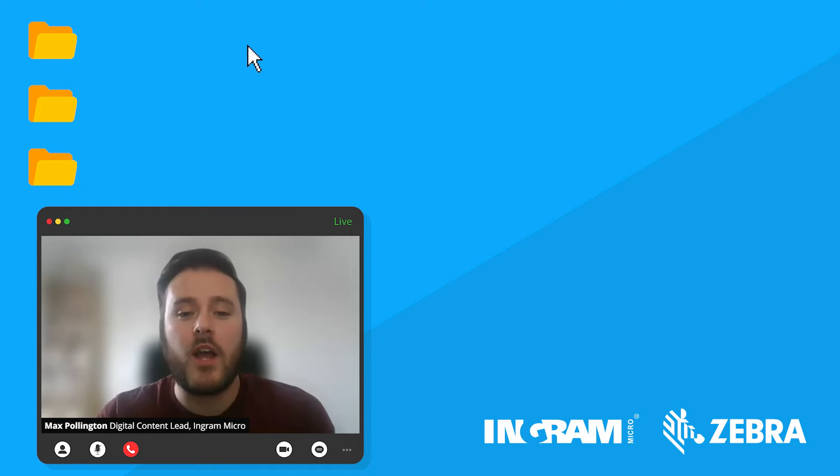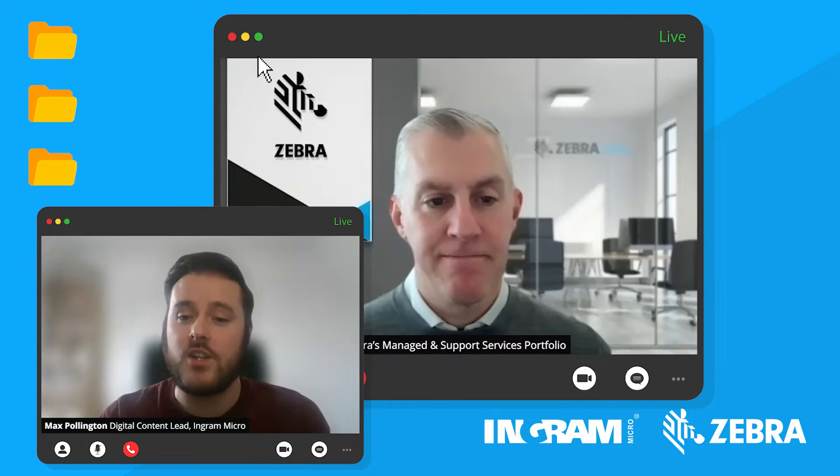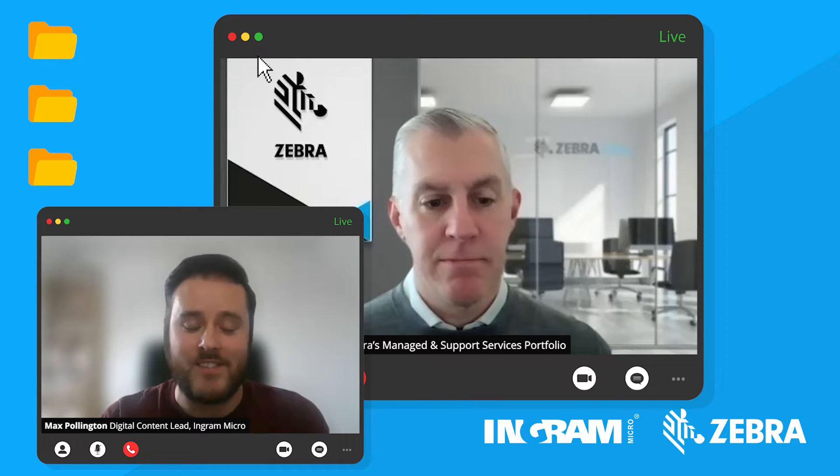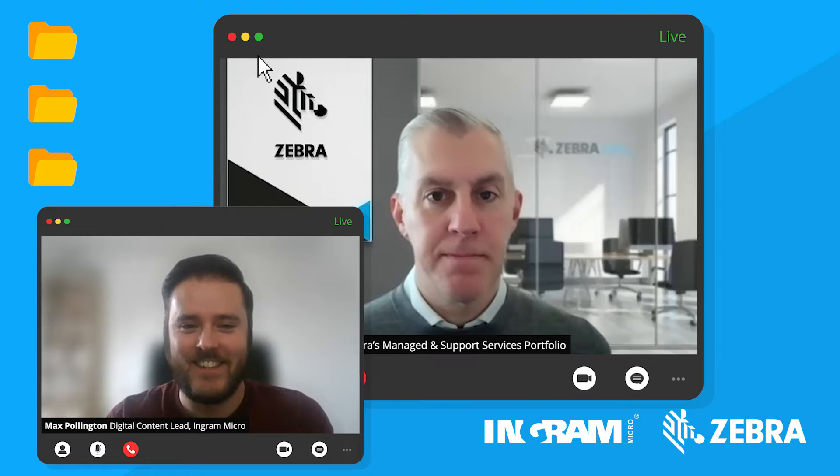Hello and welcome to this Ingram Micro podcast where we will be discussing the benefits of Zebra services today. My name is Max and I'm the Digital Content Lead here at Ingram Micro UK. Today I'm lucky enough to be joined by Matt Rance, who is the Regional Portfolio Manager for EMEA at Zebra Technologies. Welcome Matt, thanks for joining today. Thanks Max, looking forward to it.